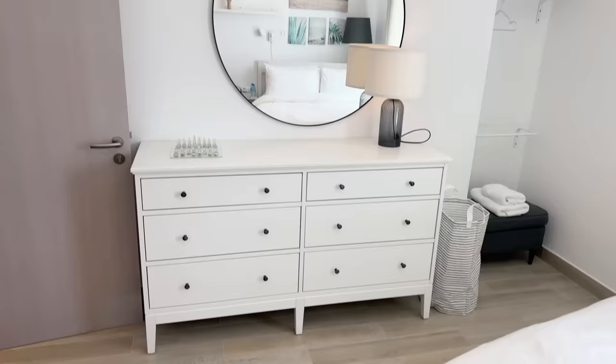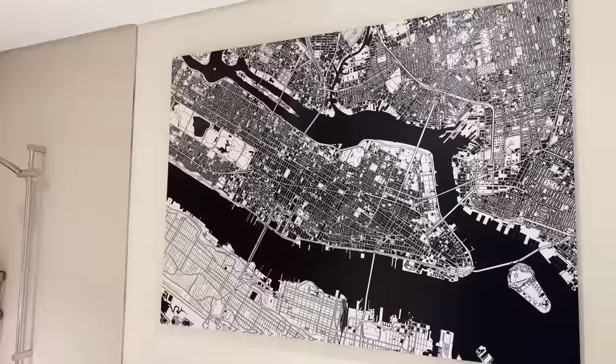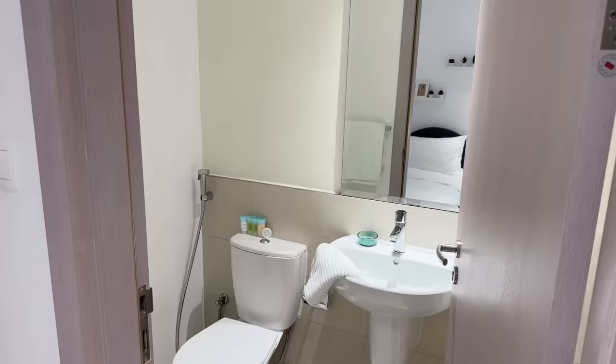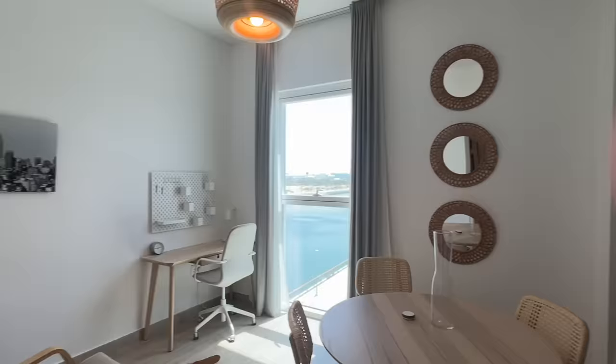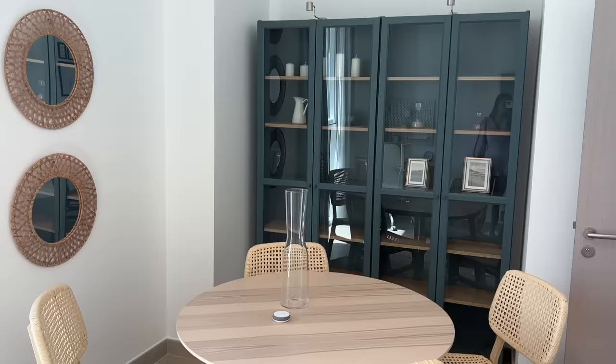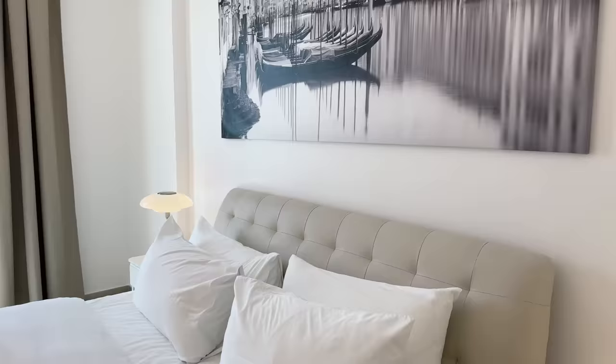This is what the first bedroom looks like — very airy, very light, love the colours, not overpowering. There's also a common washroom which has a tub, which I love. Here's another small bedroom which has a bathroom attached. And that's the study area slash dining area — I love this room, it is my favourite.